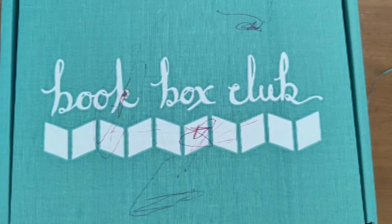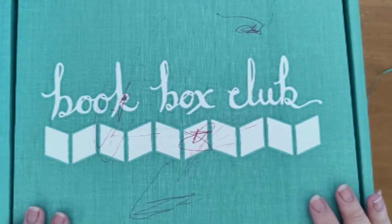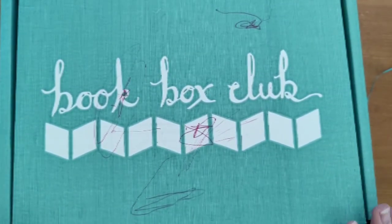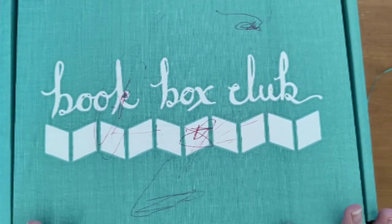Hi everyone and welcome back to my channel. Today I'm going to be unboxing a Book Box Club subscription box. It's a bit different to usual. I signed up for this in February as I wanted to read more books in 2021 and I thought this would be a fun way of starting.